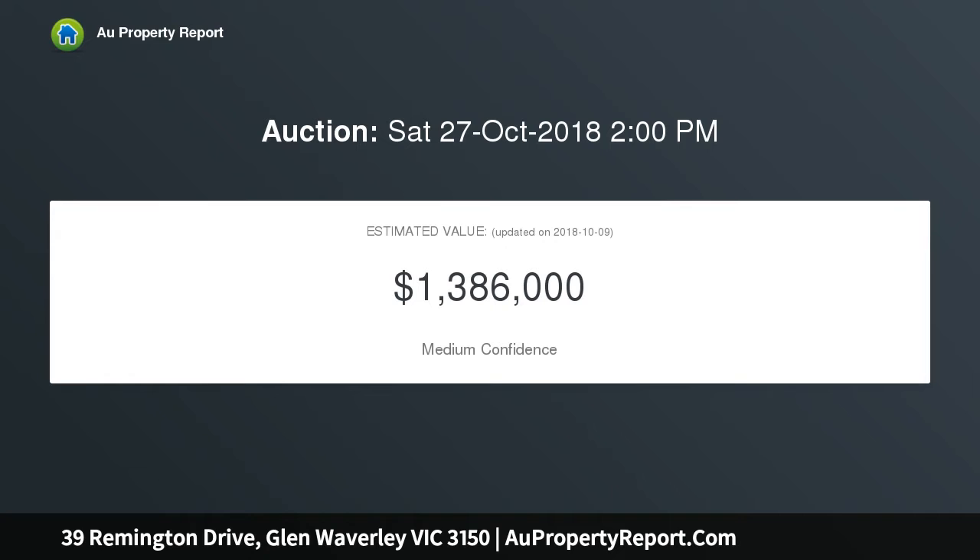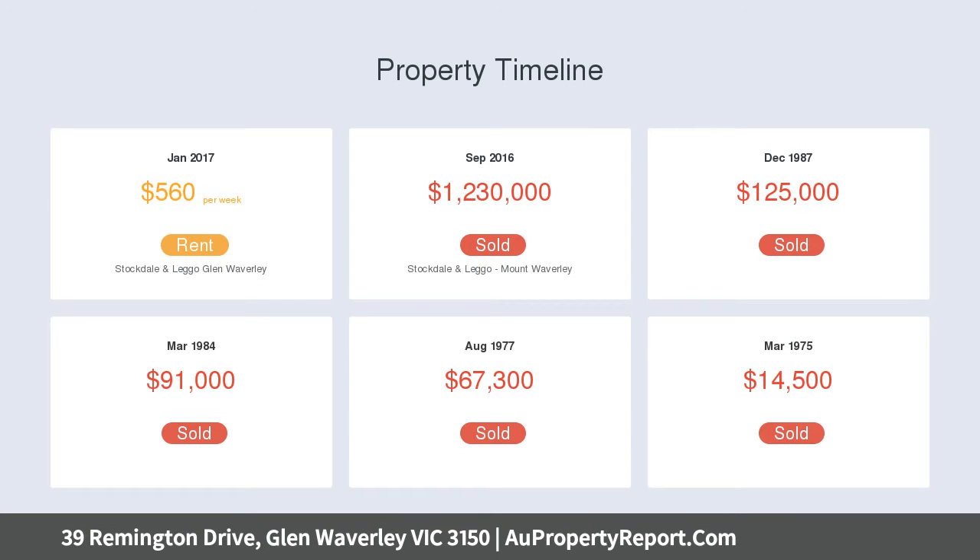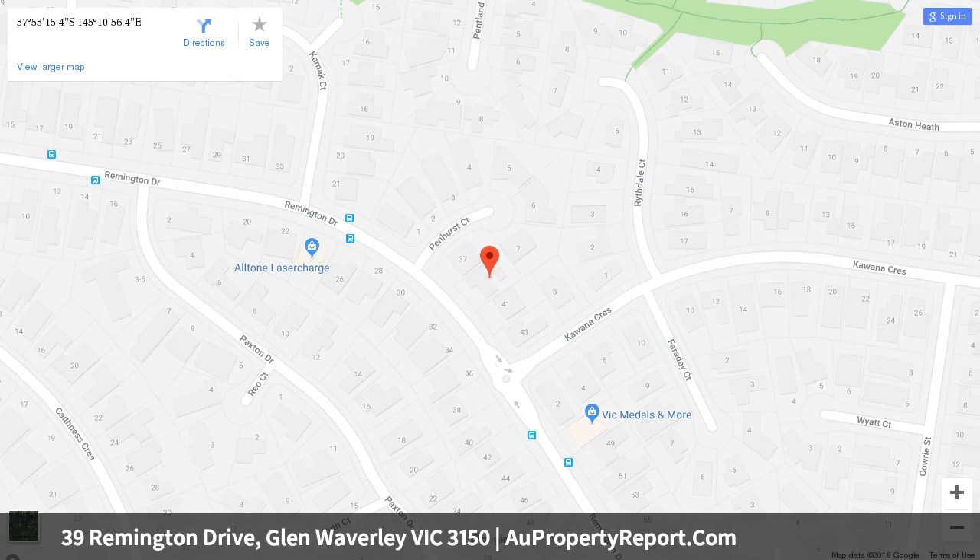This two bathroom family brick veneer home features a master bedroom with a walk-in robe and modern ensuite facilities, whilst the remaining bedrooms are zoned to the rear of the home.